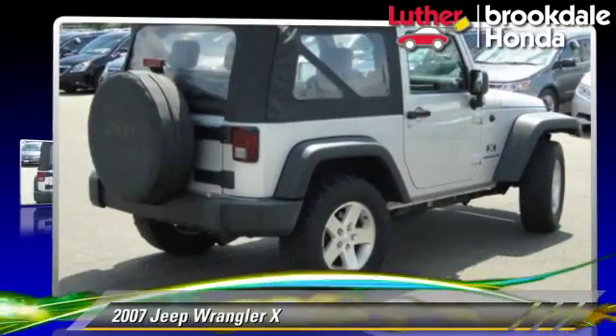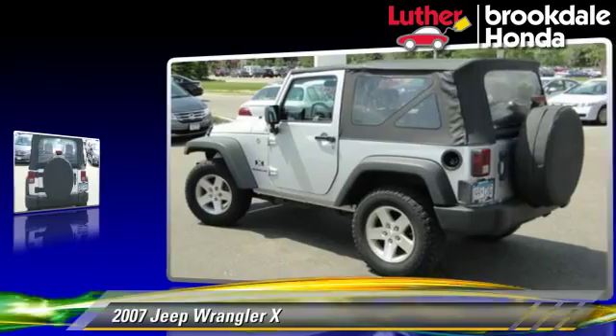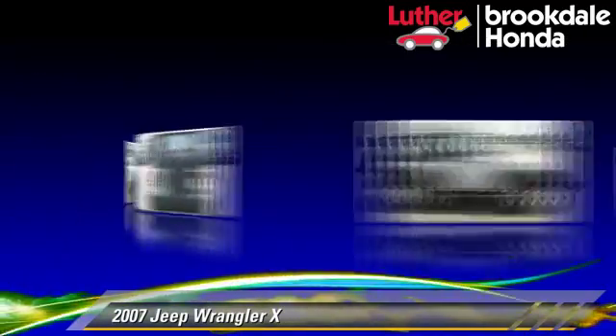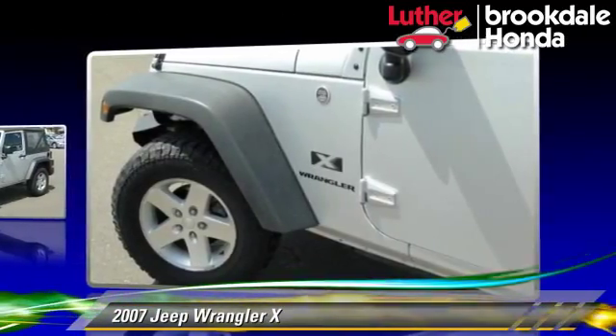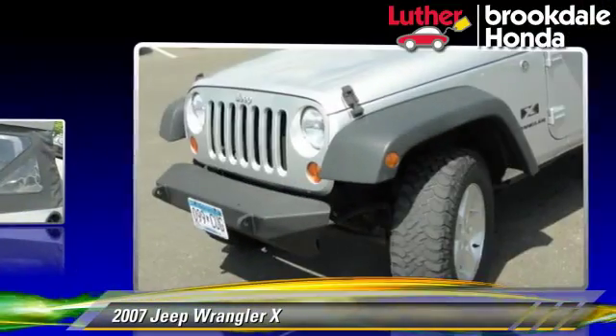The 2007 Jeep Wrangler X, powered by a 3.8-liter V6 engine with a six-speed manual transmission. This vehicle, with fewer than 55,000 miles on the odometer, gets up to 19 miles per gallon.